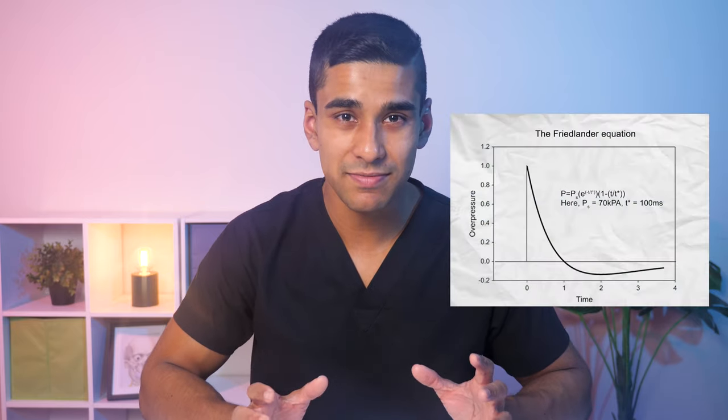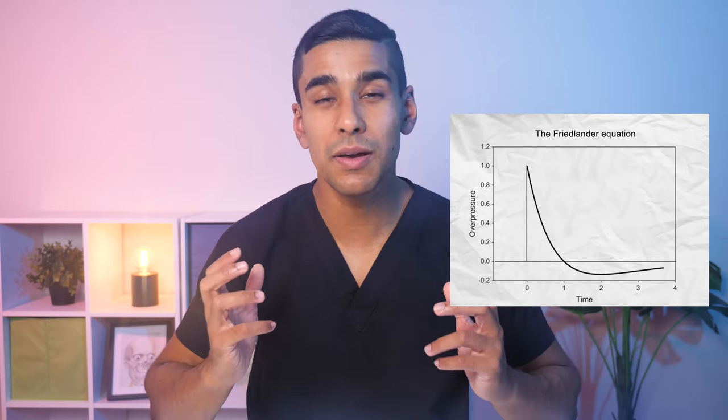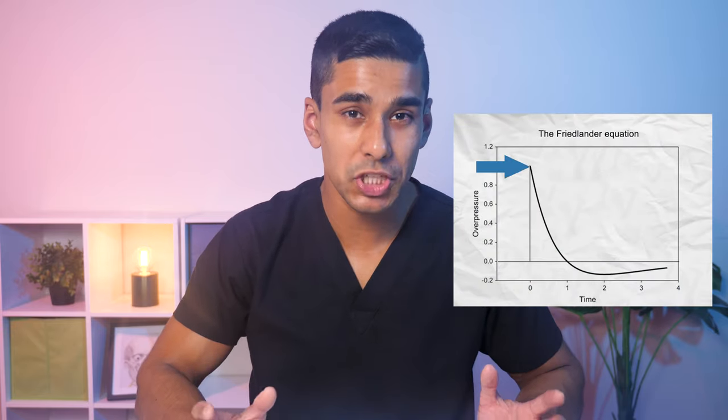During World War II, scientists modelled shockwaves with a mathematical equation called the Friedlander equation. The model shows that the initial shockwave creates a spike in pressure, however once that shockwave has passed, there's a period of time where the pressure becomes negative. You can think of it like a spring: if you pull on a spring hard enough, when you let go it'll rebound beyond the starting position. The same thing happens here — the shockwave creates a huge positive pressure and then it rebounds into the negatives.